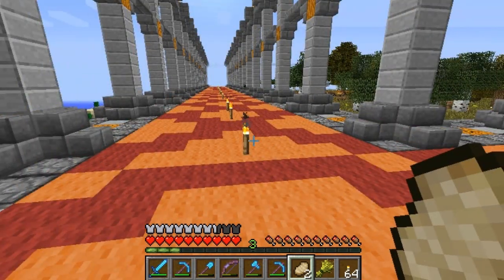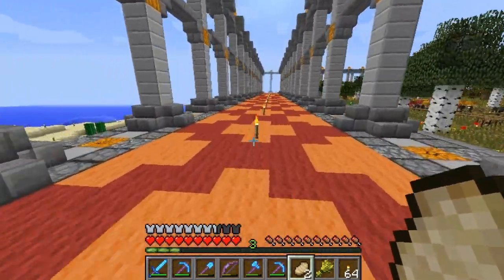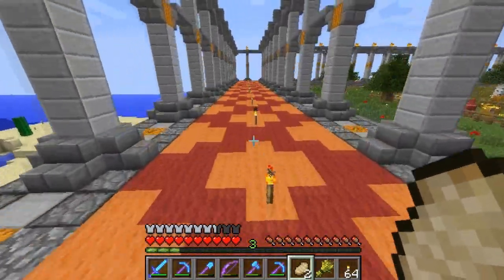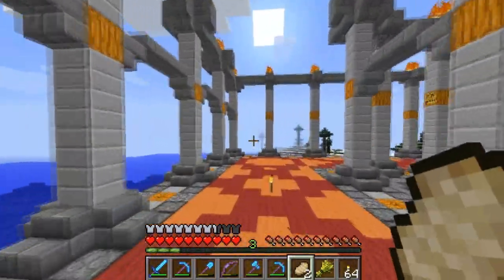Do you know how long it took me to get all that wool and put it all down? It took a long damn time. But I got it done, replaced all the netherrack, and I've got this cool pattern going on, and it makes me like the whole setup a lot better.